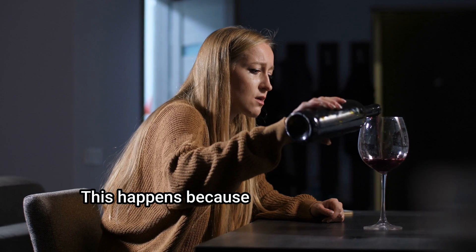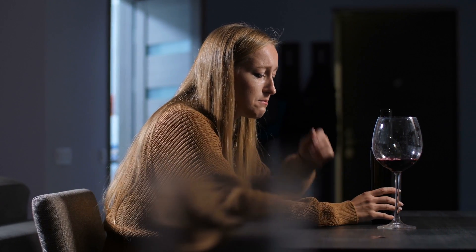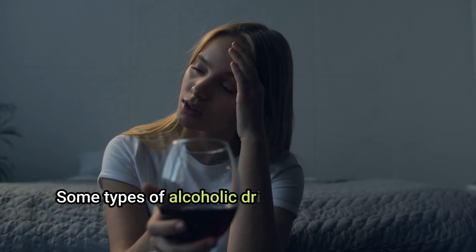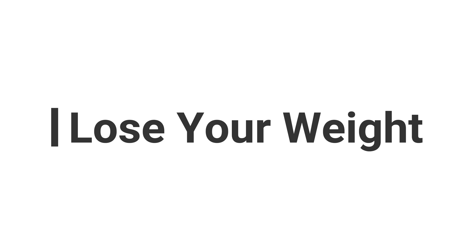Avoid alcohol. Drinking alcohol makes you more dehydrated and can trigger high uric acid levels. This happens because your kidneys must first filter out byproducts from alcohol in the blood instead of uric acid and other wastes. Some alcoholic drinks, such as beer, are also high in purines.